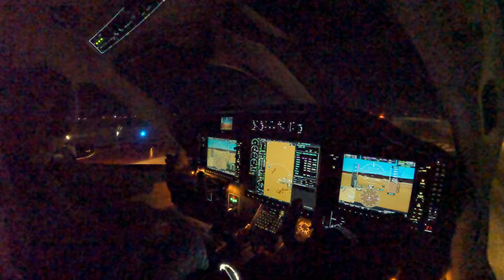Bozeman tower, TVM-91, Papa X-ray, ready to go, 1-2. 1-9-1, Papa X-ray, Bozeman tower, hold short of runway 1-2, waiting for release. Hold short of 1-2, one Papa X-ray. Bozeman tower, November 9-1, Papa X-ray, traffic on short final to runway 1-1 is a diamond eclipse. Runway 1-2, clear for takeoff. 1-2 clear for takeoff, one Papa X-ray.